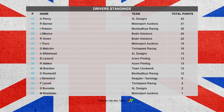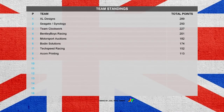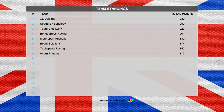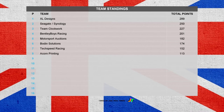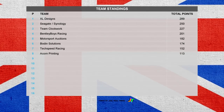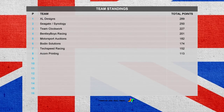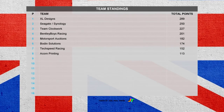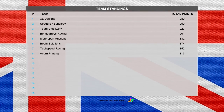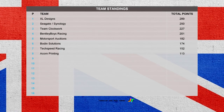We'll have to wait till next week. In the overall team standings, XL Designs still lead with a 39-point lead over Seagate and Synology. A team called Roca in 3rd ahead of Bentley Boys Racing. Motorsport Auctions sit 5th, 8 points ahead of Bowden Solutions, with Tech Speed Racing on 152. Last but not least it is Acorn Printing — a really disappointing event for them, with not too many drivers turning out. Simon Underhill is leading the way as they try to make their way back up. That's it for round 7 — we're off to Summit Point Raceway next week for round 8. Hope you'll join us, thank you so much for watching, and we'll see you again soon.